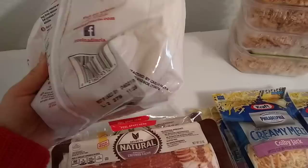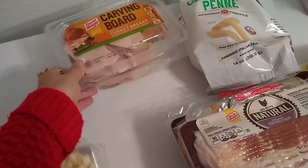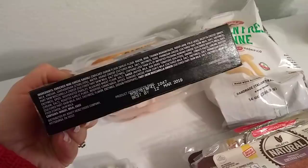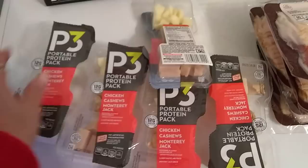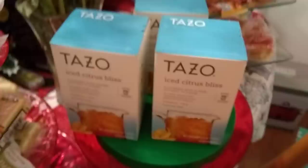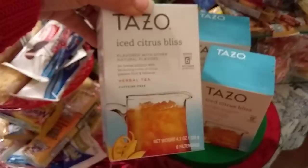I also grabbed two of the carving board turkey breast — we eat this a lot — expiration date December 30, 2018, and you get 7.5 ounces. I grabbed one of these Devour sun-dried tomato cheese raviolis for the hubby, 12 ounces, best by March 12, 2019. You guys know we like our P3s — these were two for 99 cents: chicken, cashews, and Monterey Jack, something my husband will eat. I hauled three boxes of the Tazo Iced Citrus Bliss, 4.2 ounces — you get six filter bags and it makes six pitchers. I've never made this before, but it's a really good brand. Best before January 19, 2019, and I might give one to my sister since she likes tea.